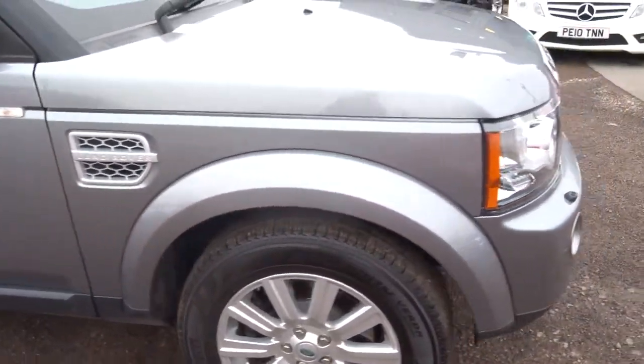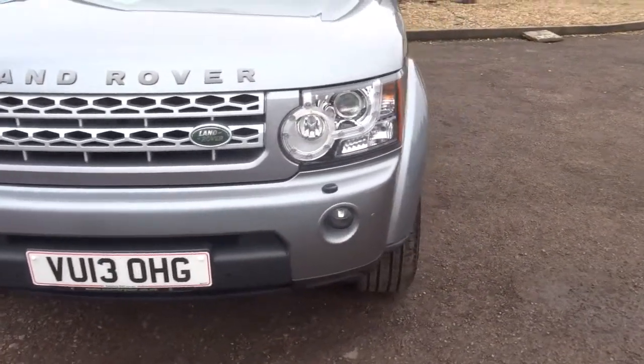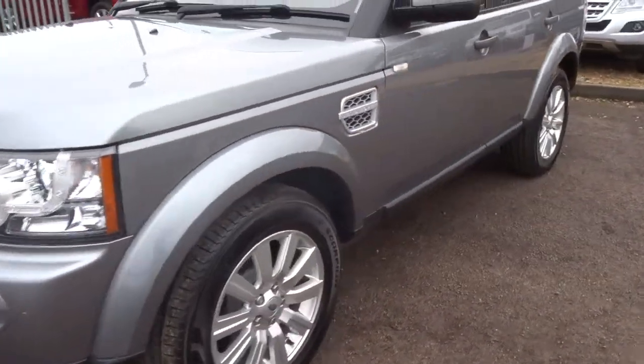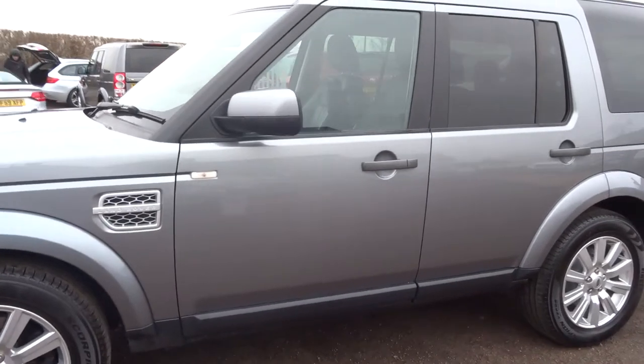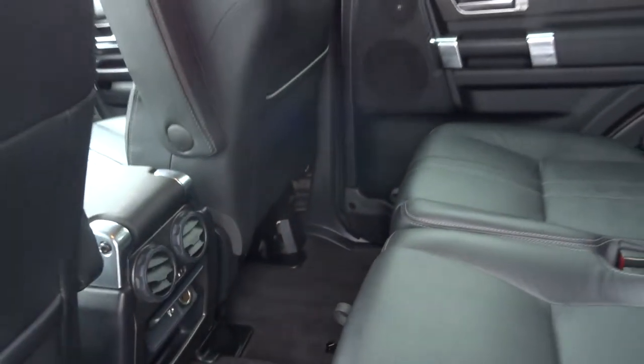We offer you three months or a thousand miles full parts and labour warranty as standard, which you can extend up to four years — 300 or 500 pounds a year depending on the level of cover you wish to take out. I do recommend with this car you take a 500-pound warranty, mainly because of all the electronics that the car has.